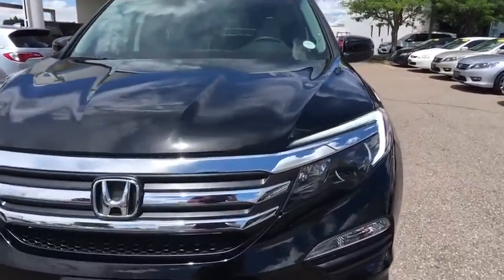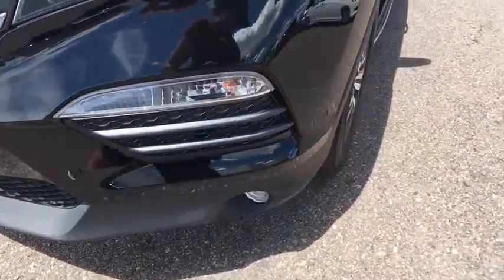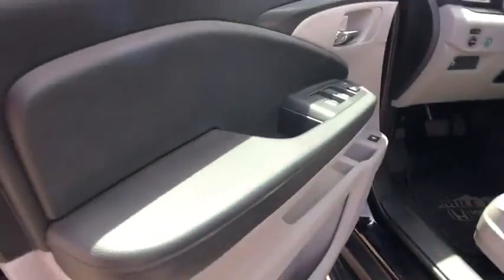Bluetooth. Adjustable steering wheel. Power steering. Aluminum wheels. Cruise control. Four-wheel disc brakes. Keyless start. Floor mats. Rear defrost. AM-FM stereo radio. Universal garage door opener.